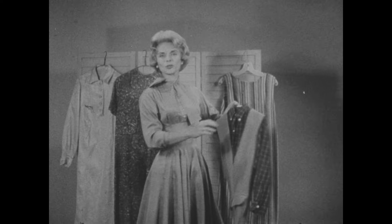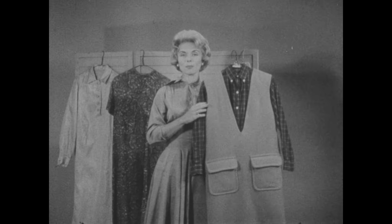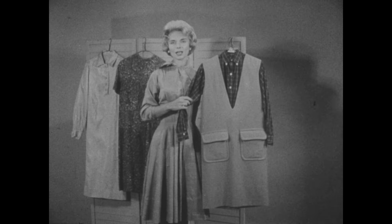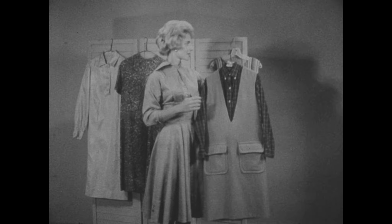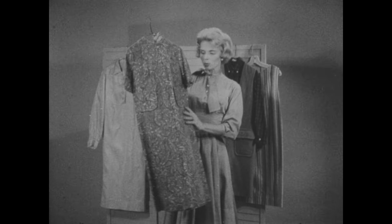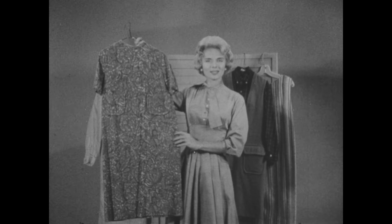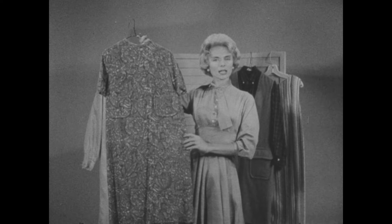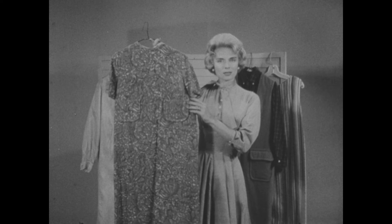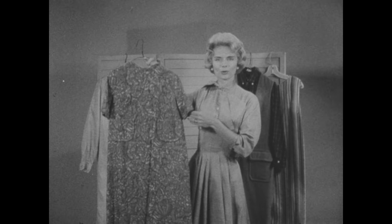We do suggest something like this: a solid colored jumper. The reason that this is so very practical is because, as you can see, you can change the costume simply by changing your choice of blouses. If you like something a bit unusual, here is a muted print. The colors are very subtle, it's very attractive, and yet it's a bit out of the ordinary.